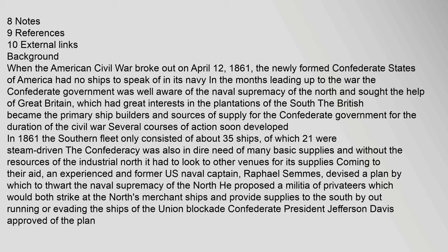The Southern Fleet only consisted of about 35 ships, of which 21 were steam-driven. The Confederacy was also in dire need of many basic supplies, and without the resources of the industrial North it had to look to other venues. An experienced and former U.S. naval captain, Raphael Semmes, devised a plan to thwart the naval supremacy of the North. He proposed a militia of privateers which would both strike at the North's merchant ships and provide supplies to the South by outrunning or evading the ships of the Union blockade. Confederate President Jefferson Davis approved of the plan.